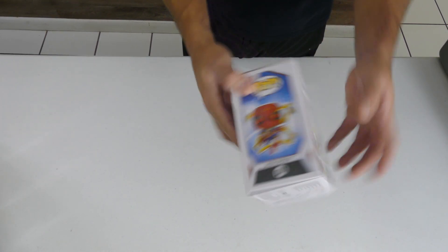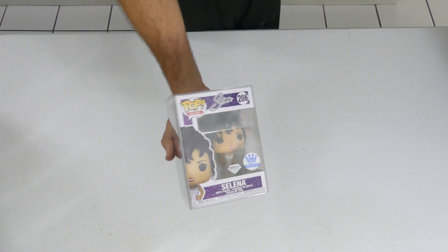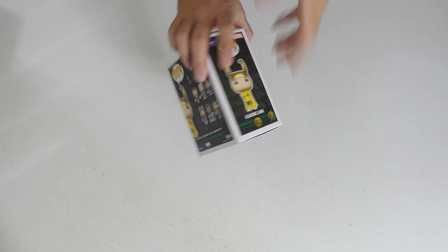From the Avengers: Endgame line — that line just keeps going, they keep bringing them out. We got the Diamond Collection Funko Shop exclusive Selena in the white dress. I have so many requests for this pop from you guys asking me if I can get it for you — well now I've got one here. Classic Loki, Box Lunch exclusive — I actually missed this one on the drop in the store, so I'm glad I was able to get it out of this collection because I am collecting all the Lokis right now.